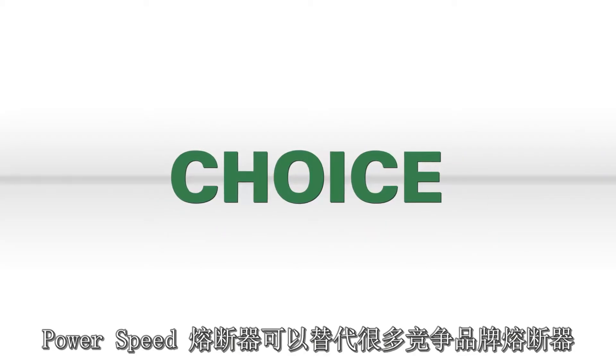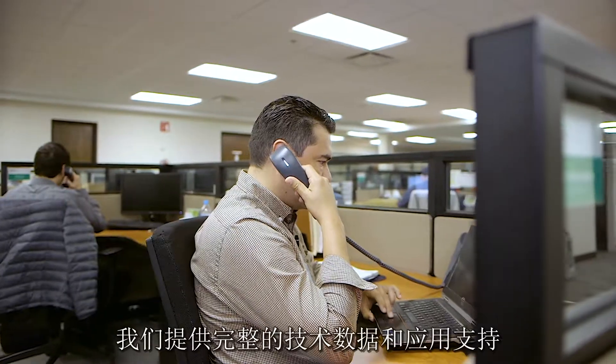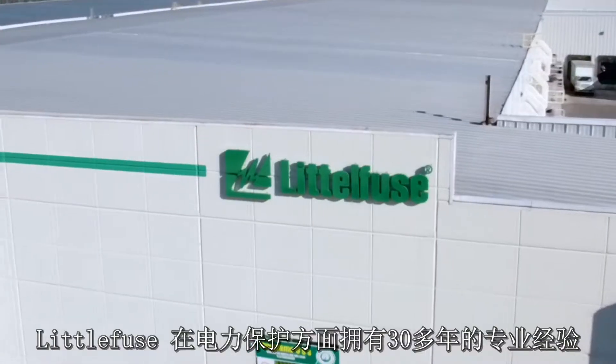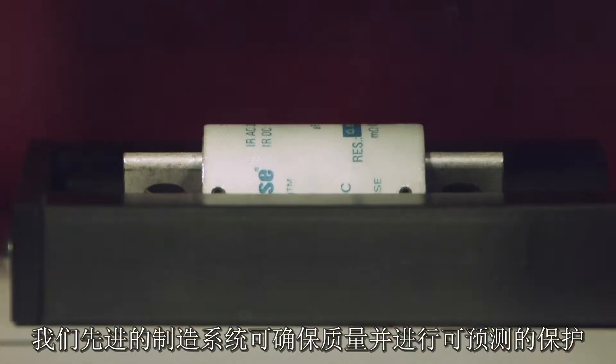You asked for choice. The PowerSpeed fuse is a drop-in replacement for competitors' fuses. You said easy to specify — we offer complete technical data and application support. You wanted to work with a partner you trust. Littelfuse has been your expert for power protection for over 30 years. Our advanced manufacturing systems assure quality and predictable protection.